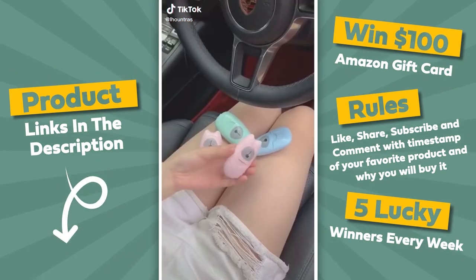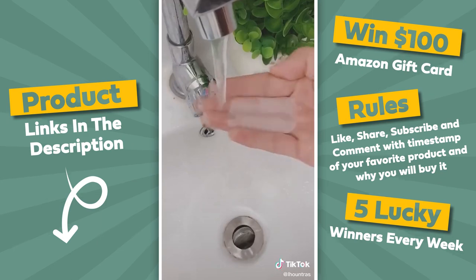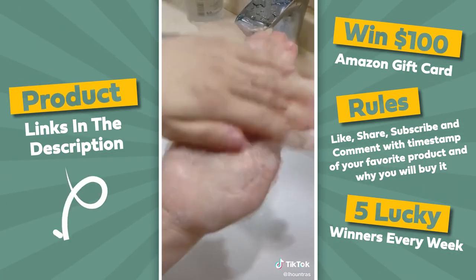Travel hacks you didn't know you needed from Amazon. First up we have this portable soap dispenser — it's basically like having little slices of soap that are as thin as paper, the same concept as a Listerine strip. It is a lightweight compact case that can fit in your pocket.